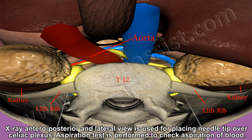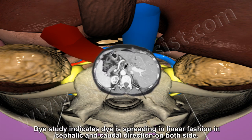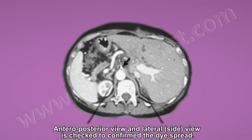An aspiration test is performed to check for aspiration of blood. A dye study is then done. The dye study will indicate spread in a linear fashion, in cephalic and caudal directions on both sides. Anteroposterior and lateral views are checked to confirm the dye spread.